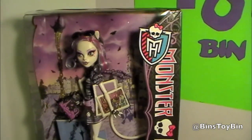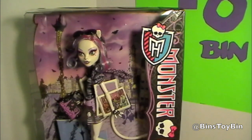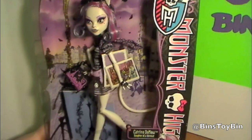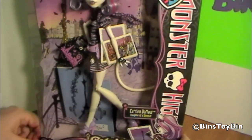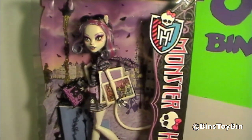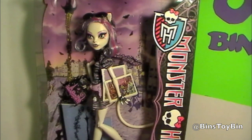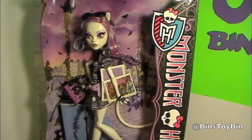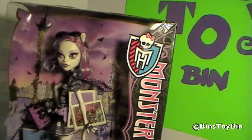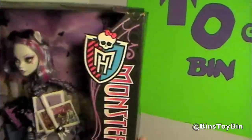Are you going to open it up or keep it in the package? Open it. I bought a shelf for our office. If you saw our Disney office review video that Jon did while I was working, I bought a shelf to put in the same room for all my Monster High dolls. So I have to open her so she fits on the shelf. Okay, let's open it up.